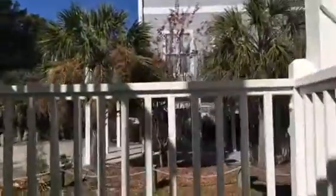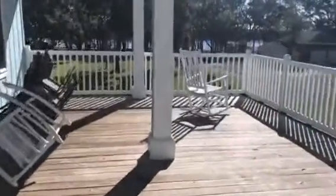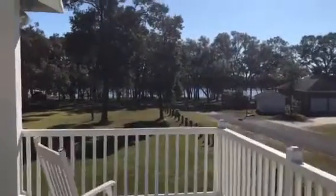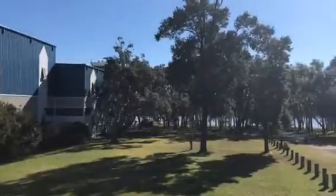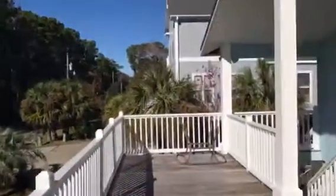I'll head up the stairs. Just about to have some lunch so I went ahead and slid out a rocking chair. There you can kind of see a view. There's the neighbor again walking his dog. And there's the neighbor's house over there — I'll show you inside.